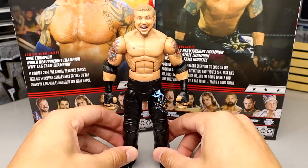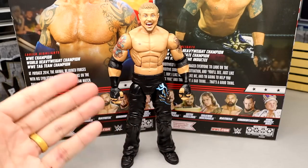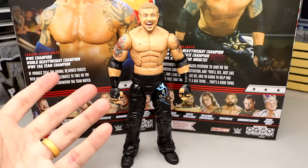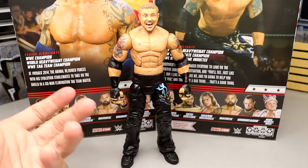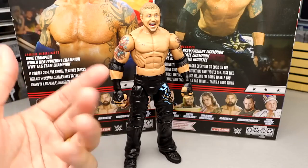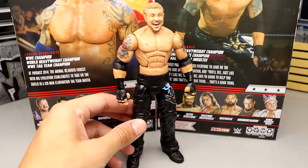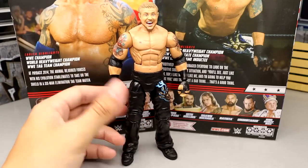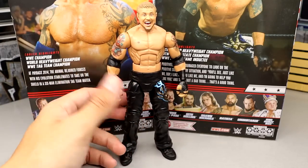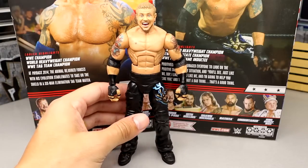I don't have much to compare him to because I've owned the Elite 36 DDP about seven times and every time I got it I used it for a Kenny Omega custom. So I don't have the original anymore — all I have is a figure without a head and arms because I always used his parts for Kenny Omega. I'd pull the heads off and make Kenny Omega customs out of the hair pieces. Now we don't have to do that anymore — what a day we live in.